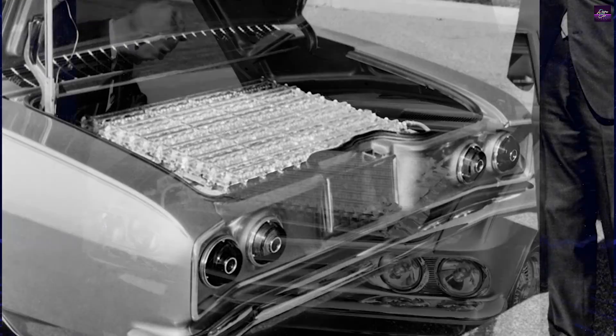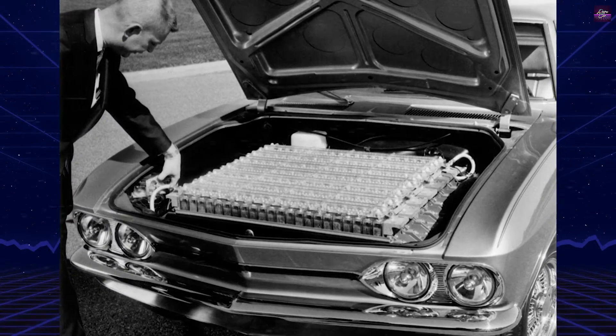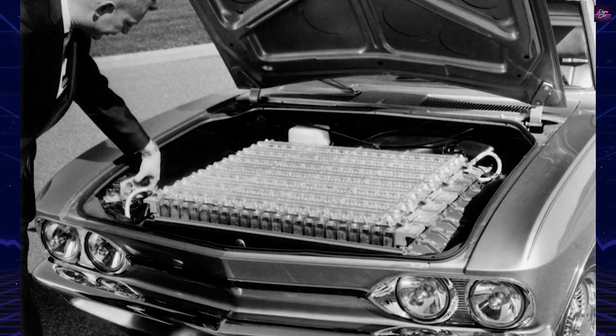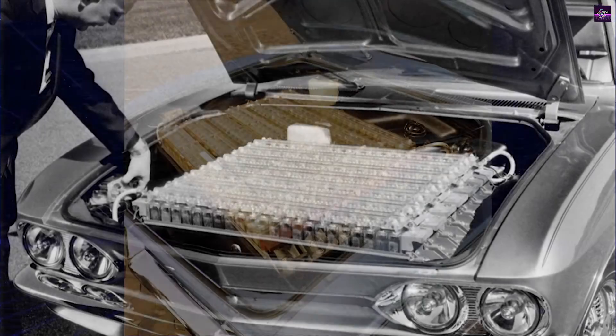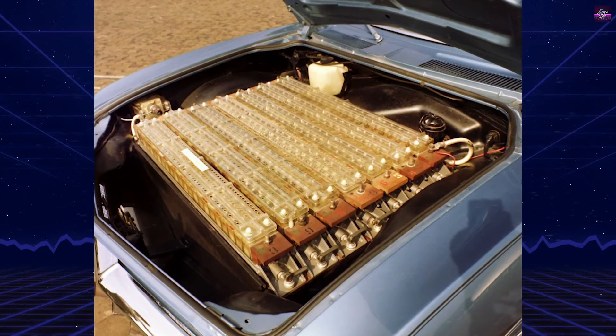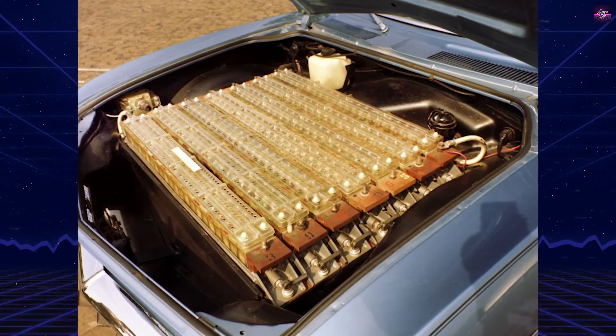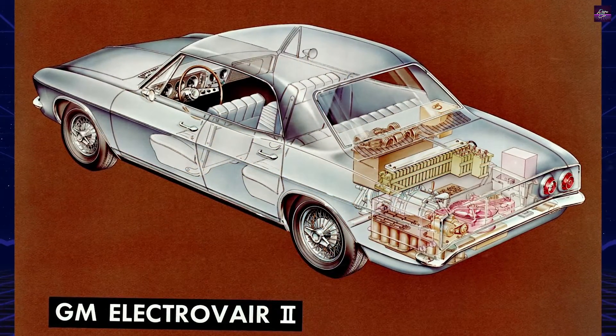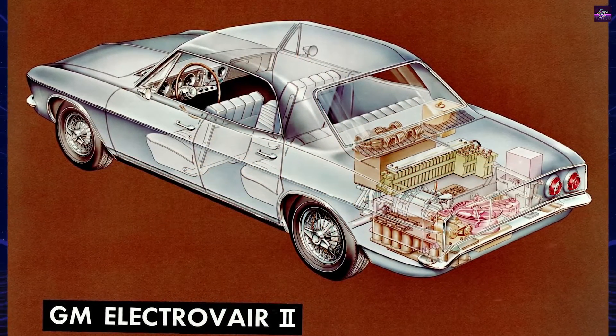However, the conversion added nearly 1,000 pounds to its weight. Despite hitting 60 miles an hour in 16 seconds, comparable to the base Corvair, its 80 mph top speed lagged behind. Limited battery space confined its range to 40–80 miles per charge, aggravated by costly and heavy batteries that wore out after just 100 recharges.